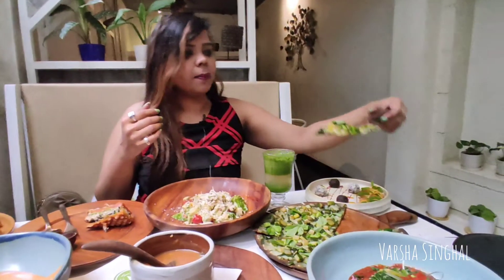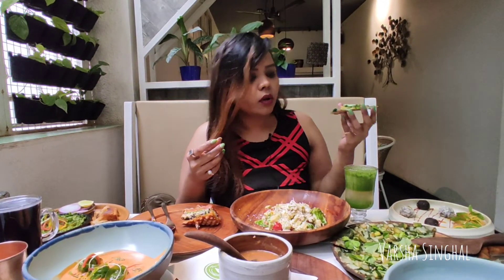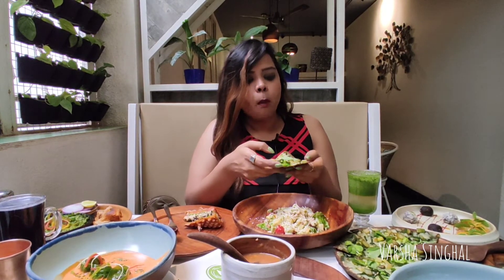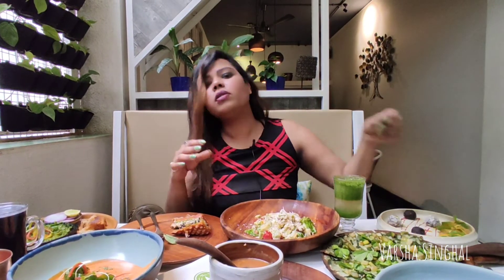I would like to try this pizza. Like they said, it's a ragi base with broccoli, spinach, jalapeno, olives, and greens — so basically a very healthy pizza. It's a very crispy base and well-purposed. The whole cafe concept is very simple: everything is purposeful — they don't put any ingredient just like that. There's a purpose behind all the ingredients they use.